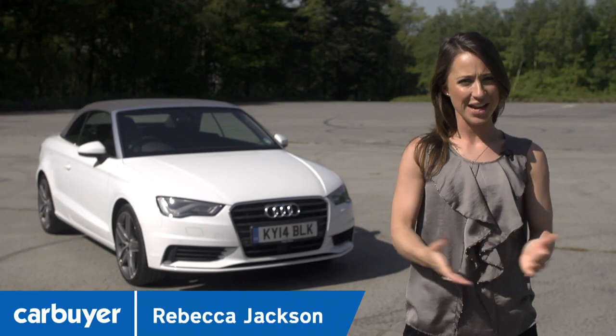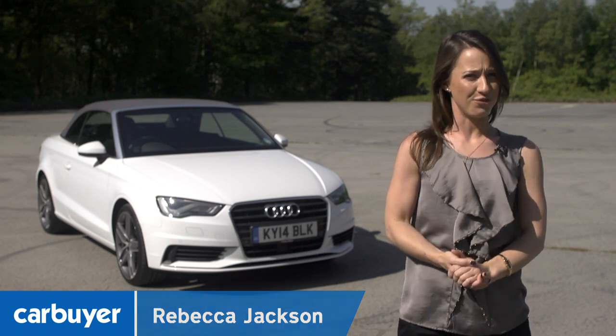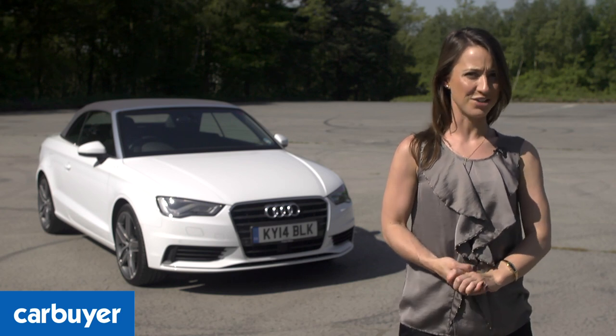This is the new Audi A3 Cabriolet. It's bigger than the old model, faster and more fuel efficient. Sounds good. Let's take a closer look at those changes and see how it compares to its hatchback counterpart.